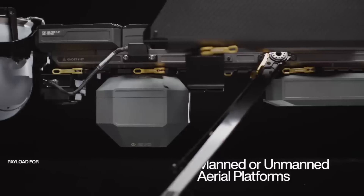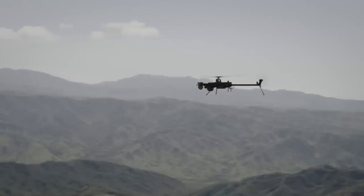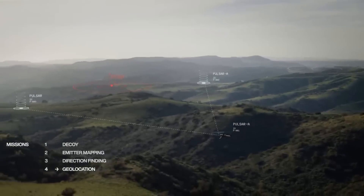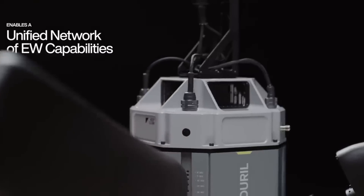Due to the fact that the Pulsar system is primarily marketed to government institutions and is subject to certain rules, pricing is not publicly disclosed. Nevertheless, its adaptability and advanced characteristics suggest that it is a high-value investment for defense operations.